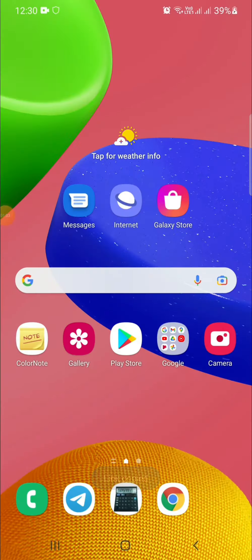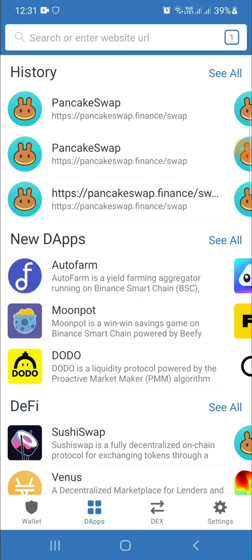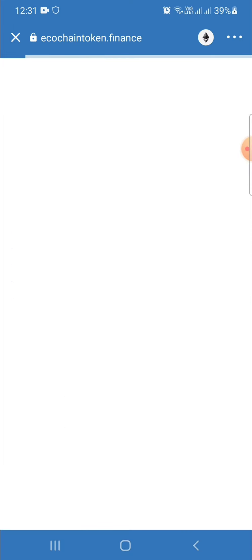Then I go to my Trust Wallet. This is my Trust Wallet — this is not real, you can check. Mass token is also available here. I'm going to the DApps option, then paste the link. You should verify the link: ecochainstoken.finance. Okay, then done — smart contract connect — then you should wait a few seconds.